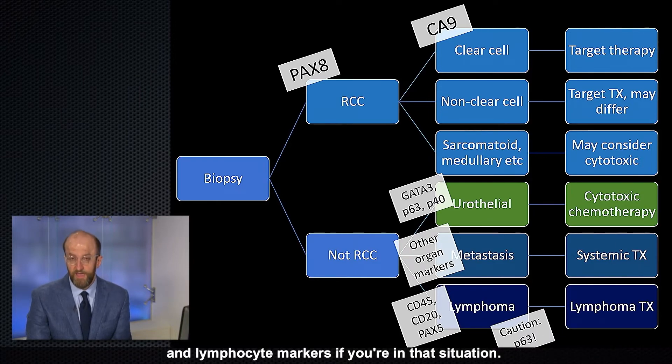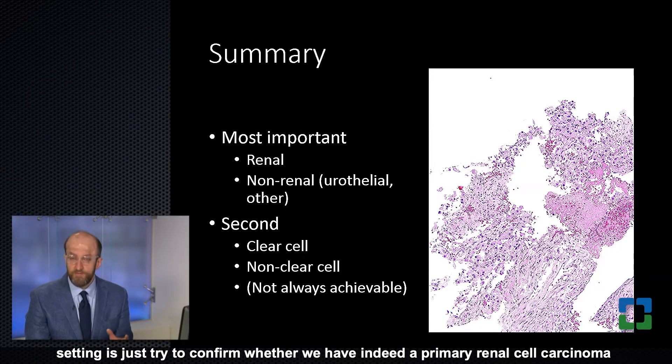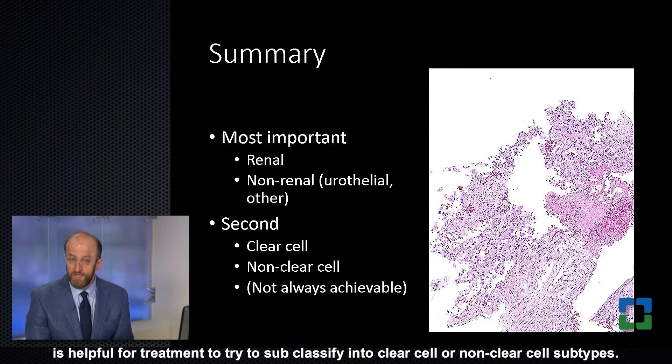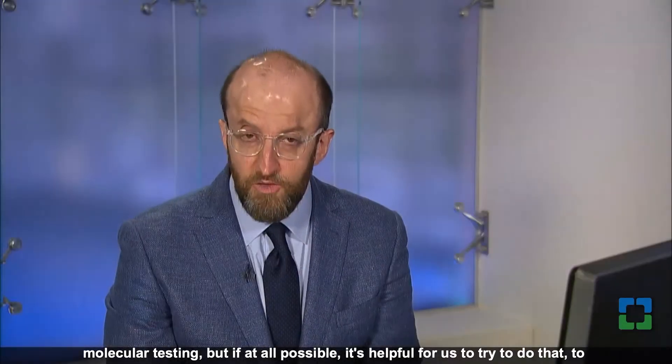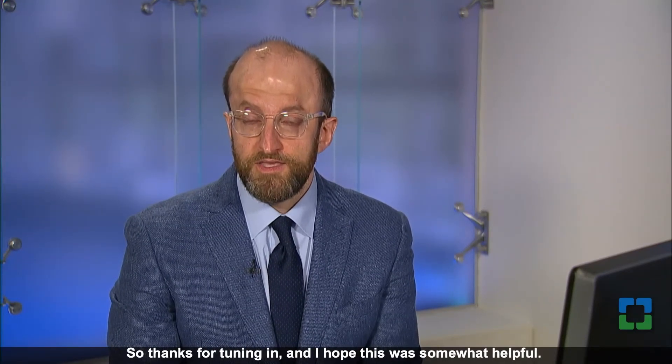In summary, the most important thing in the metastatic renal cancer setting is to confirm whether we have a primary renal cell carcinoma versus urothelial carcinoma or another origin. If at all possible, it is helpful for treatment to subclassify into clear cell or non-clear cell subtypes, which may require more extensive testing such as molecular testing, but is valuable for guiding the oncologist's therapy. Thanks for tuning in and I hope this was helpful.